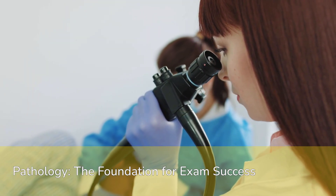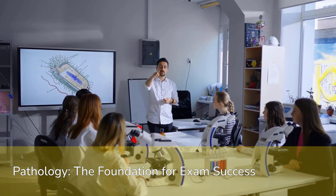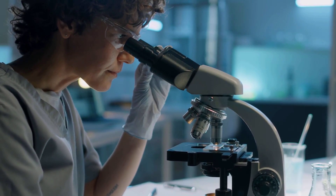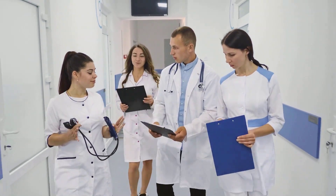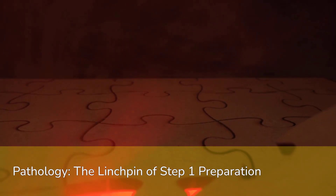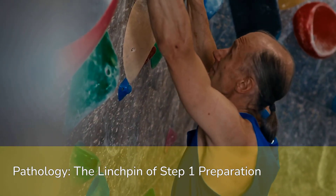Pathology forms the fundamental basis of the entire exam, underpinning so much of what you will be tested on. My central message today is clear and unwavering: pathology's paramount importance cannot be overstated. It is the single most crucial discipline you will master for Step 1. Without a robust understanding here, other subjects will feel disconnected and far more challenging to grasp.